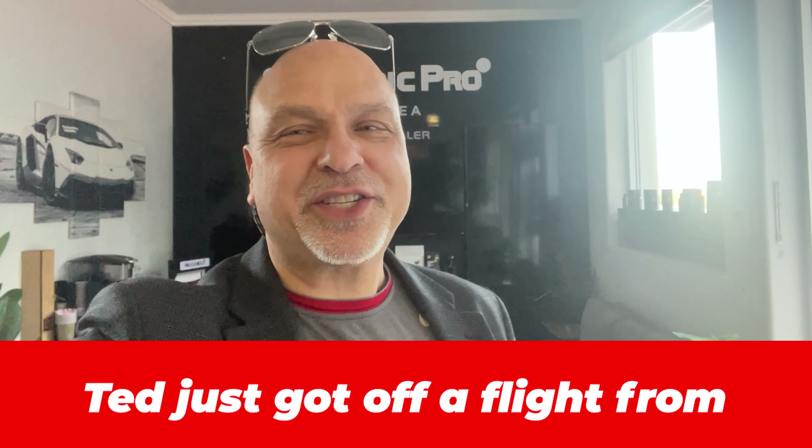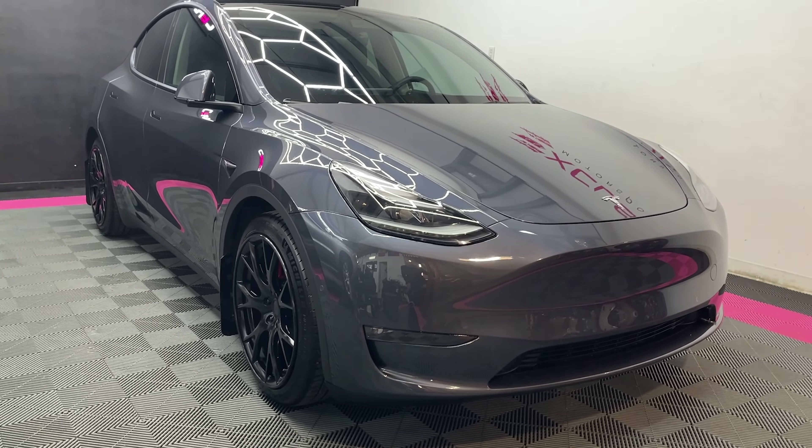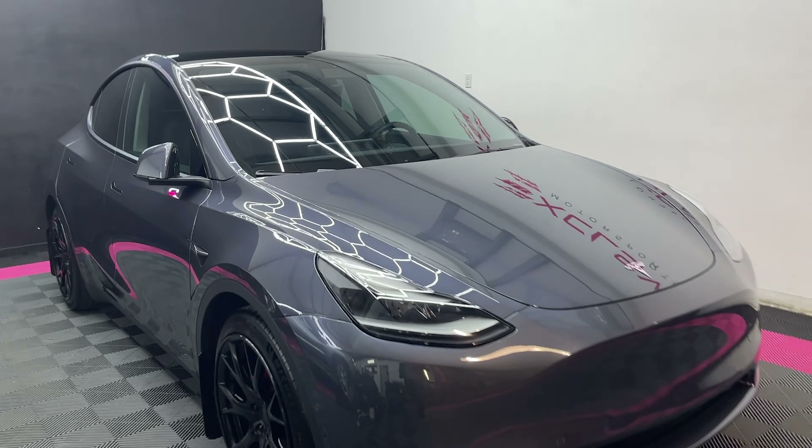Hey guys, I just got back — long trip, 16 hours of travel — and I'm going to be picking up my car. Let's check it out. So here's my baby. My car is actually called Nancy, named after my mom.